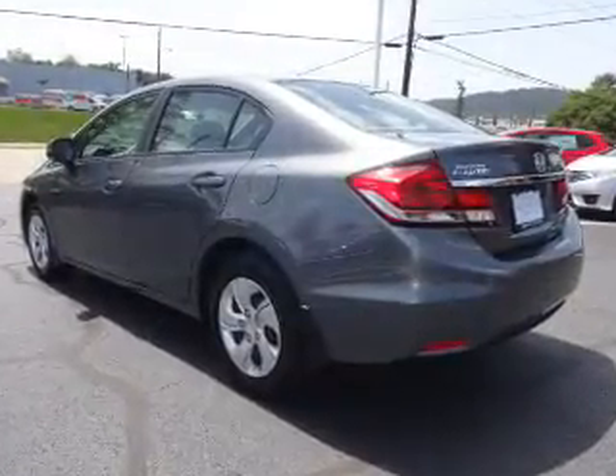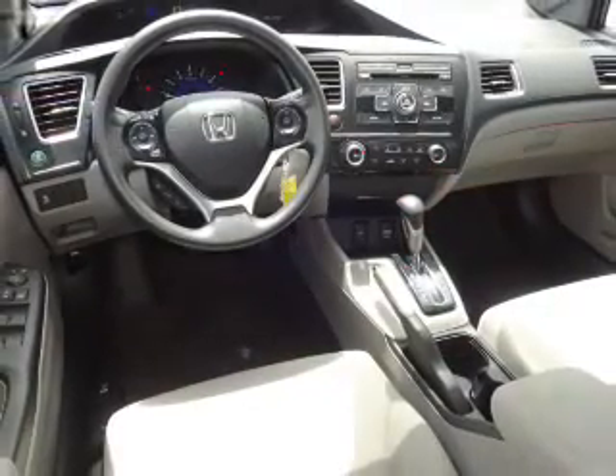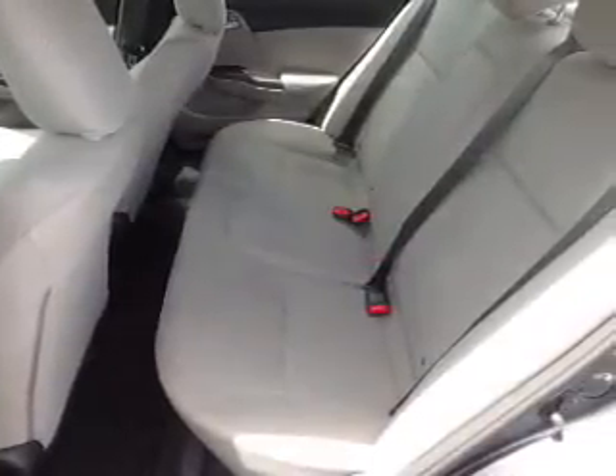The features include electric trunk, anti-lock brakes. Inside you'll find Bluetooth connectivity, steering wheel controls, a premium sound system, a backup camera, front airbags, an adjustable tilt steering wheel, cruise control, a trip computer, an MP3 player, and power outlets.